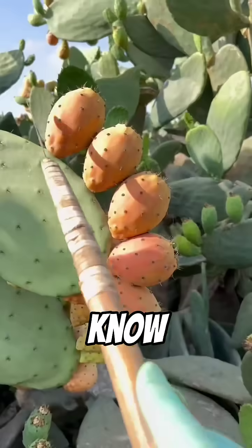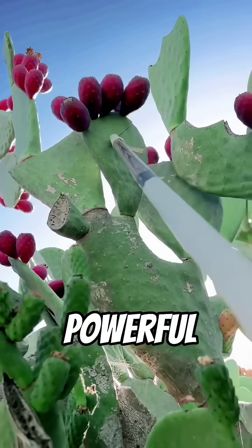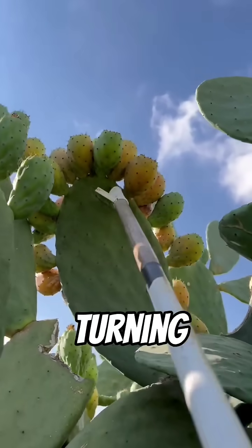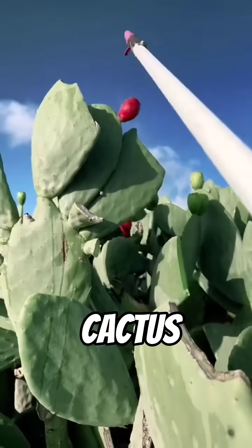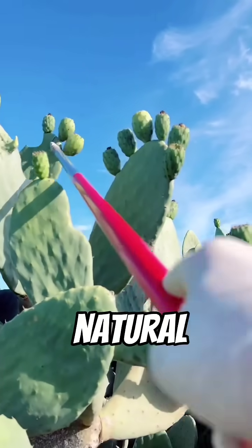But here's what most people don't know: cacti aren't just desert decorations — they're economically powerful. In countries like Mexico, Ethiopia, and India, farmers are turning to cactus farming as a sustainable source of income. The prickly pear cactus, for example, provides food, animal feed, and natural dyes.